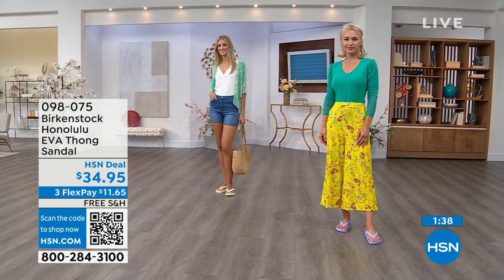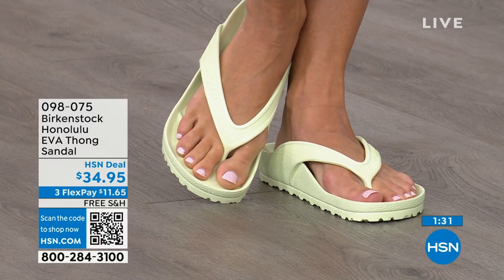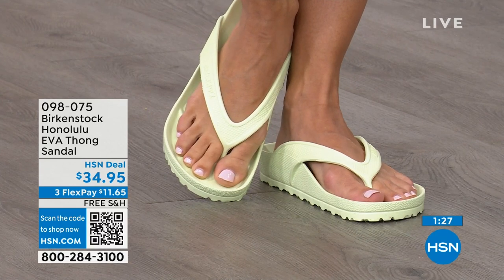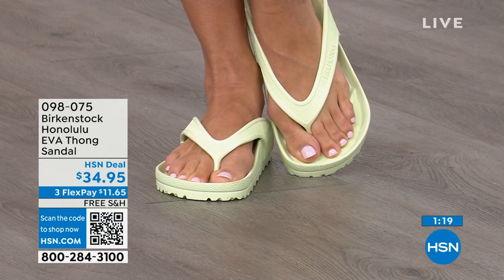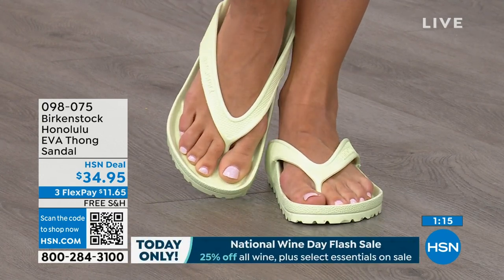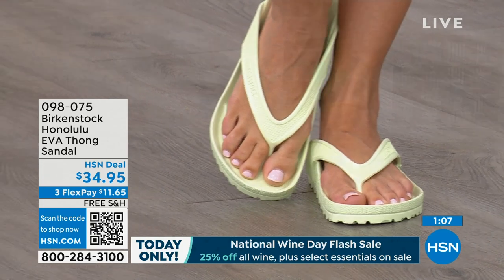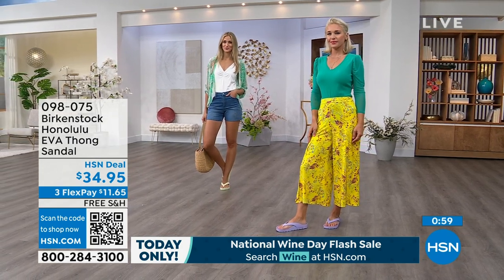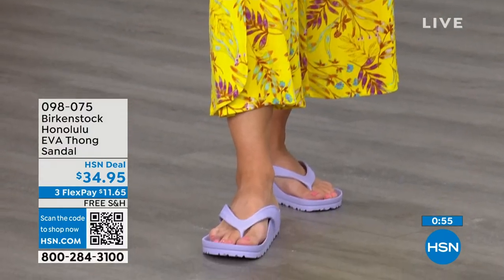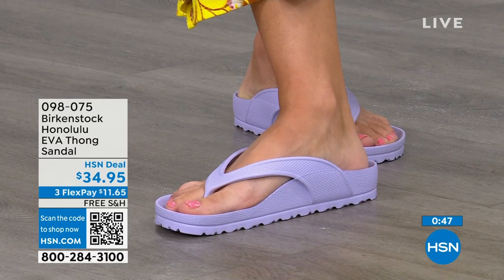$34.95 — that's kind of unheard of for a Birkenstock. A real Birkenstock, not an imitator. People imitate the best, not the ones nobody wants, and there are a lot of imitators. But this is a true Birkenstock footbed and sandal in the Honolulu. I even love the idea of wearing these around the house — I don't wear outdoor shoes inside, but I also don't want to be barefoot because hard floors can do a number on you. So these are even great just wearing them around the house. Shipping is free, flex pay is $11 and change. Item number 098-075.